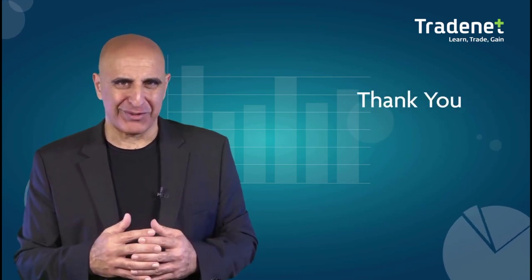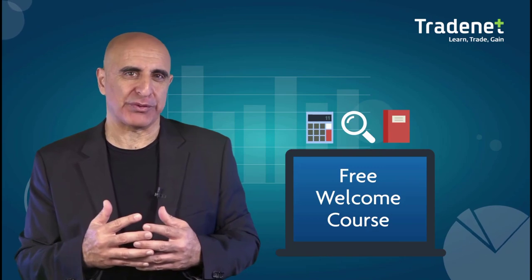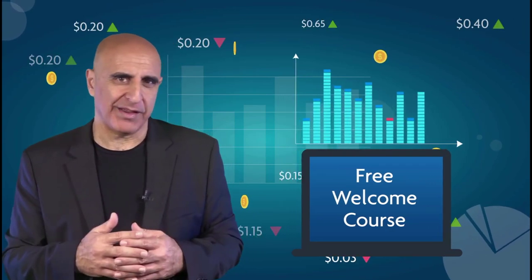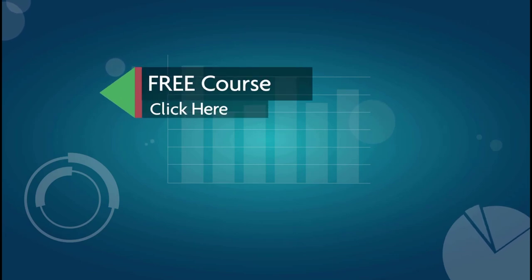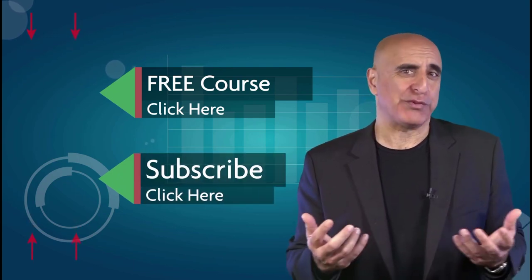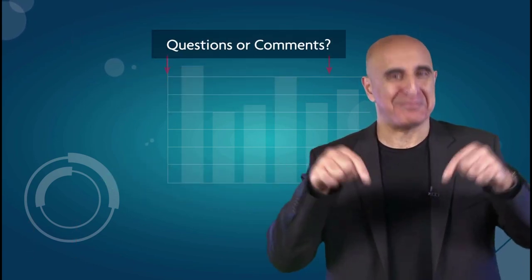Thank you for watching. Before you go, we invite you to take Traders' free welcome course — it was designed to teach you the basics of Wall Street trading. Click here to sign up for this no-risk, no-cost offer. If you like this video, please subscribe to our YouTube channel where you can view many more stock trading videos. Questions or comments, please submit them below.